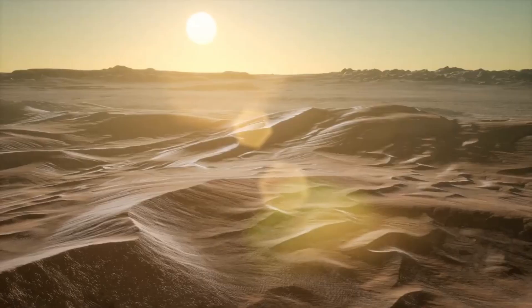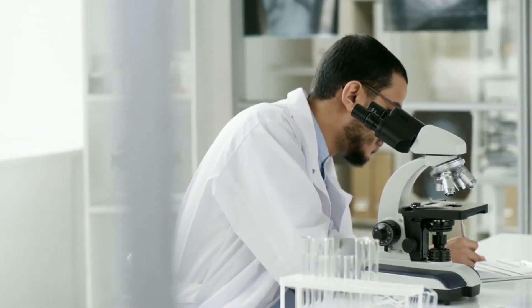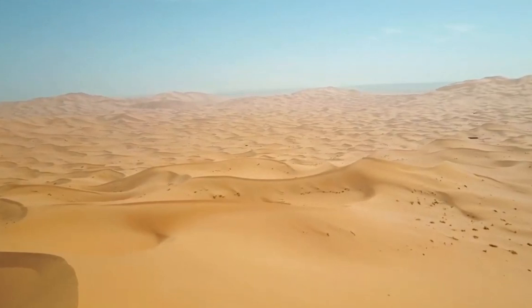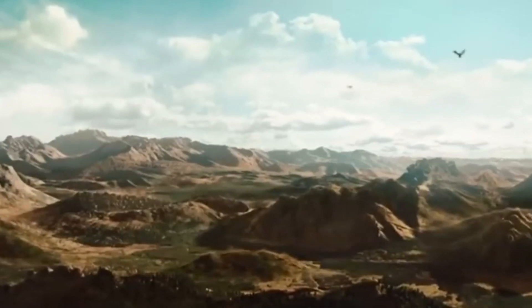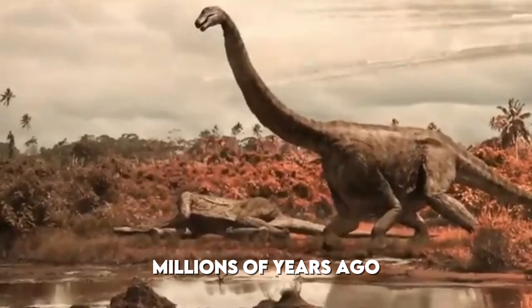In a remarkable discovery that has sent shockwaves through the paleontological community, scientists have unearthed the remains of a massive titanosaur in the Sahara Desert. This extraordinary find not only provides new insights into the prehistoric life that once roamed this region, but also helps paint a vivid picture of what North Africa looked like millions of years ago.